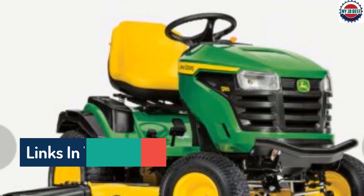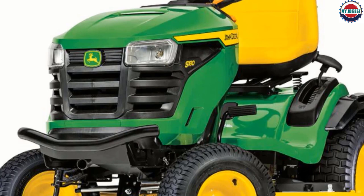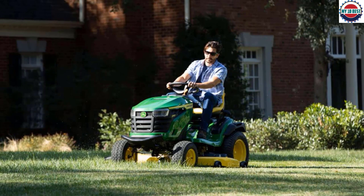The machine's hydrostatic transmission is pedal-operated, so you don't have to take your hands off the steering wheel while you drive. This John Deere mower also has cruise control that lets you set the speed you want to mow at. Both of these features limit distractions so you can focus on your lawn and not the lawn mower.